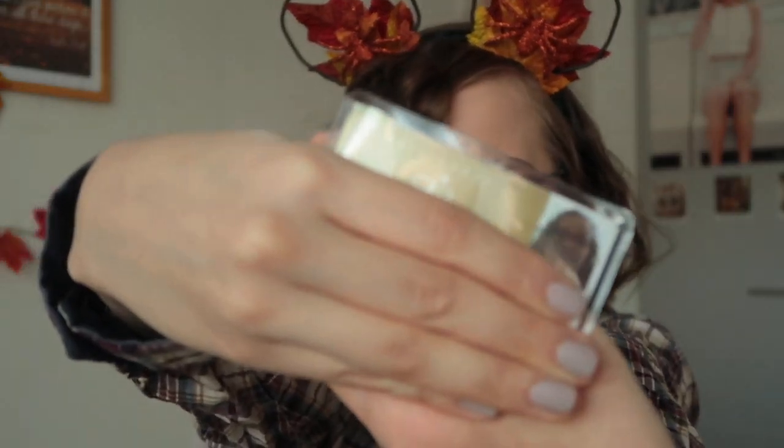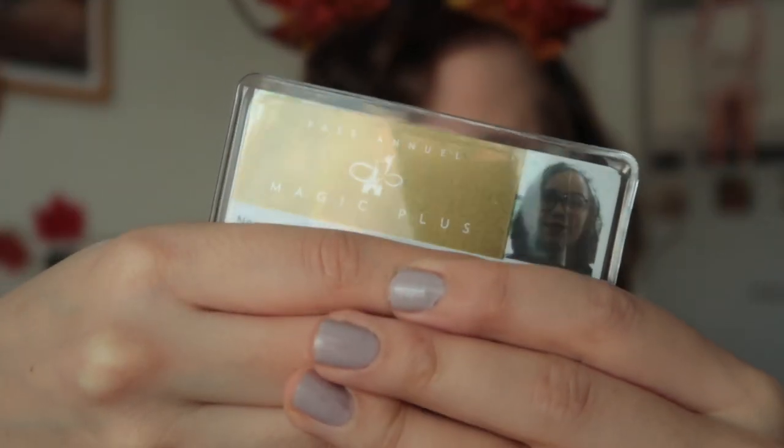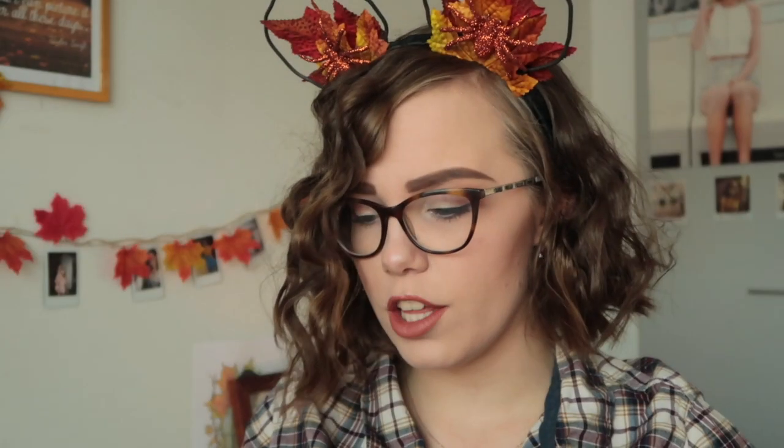I'm gonna show you the biggest purchase first. It's not big but it cost me 300 euros. It's my annual pass — the Magic Plus. It is so worth it because I'm gonna be visiting Paris more than just once a year. I also got the PhotoPass that runs for a year, the AP one. I'm an annual pass holder. What a dream come true.